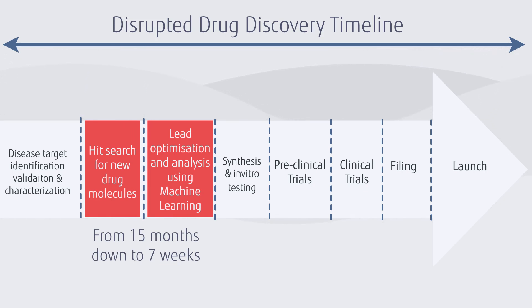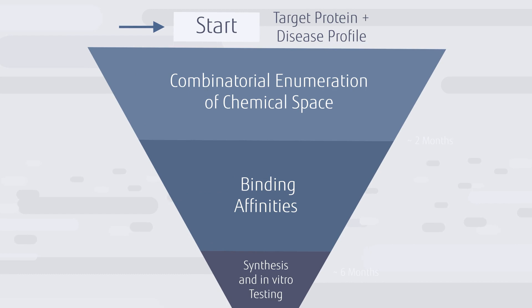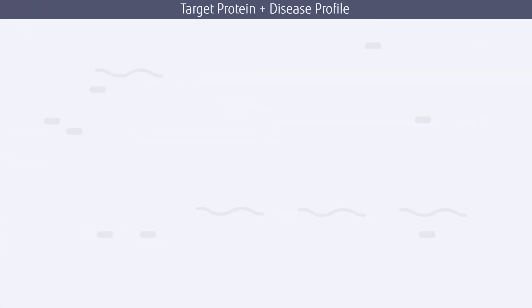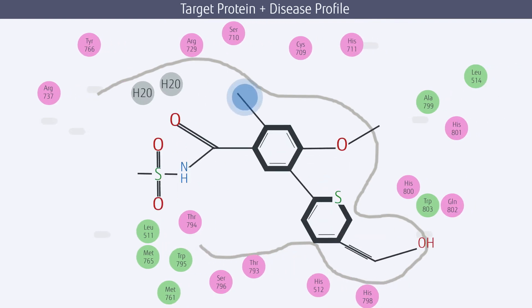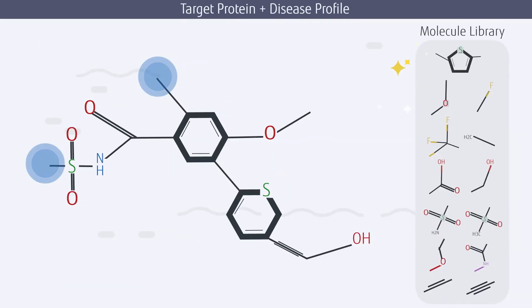Complex molecule identification is handled in seconds. The question is: how? Our process begins with the disease target. Firstly, we identify a protein within the disease that has an appropriate binding pocket, then using literature we identify any molecules that are known to bind to this pocket, to use as a starting point.